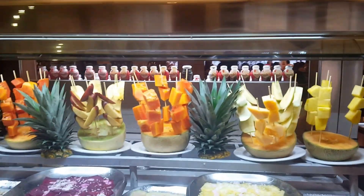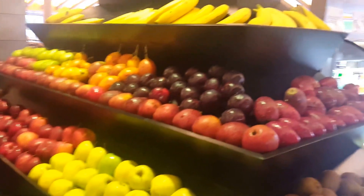Look at how they have their fruit displayed on sticks. And a complete array of fresh fruit.